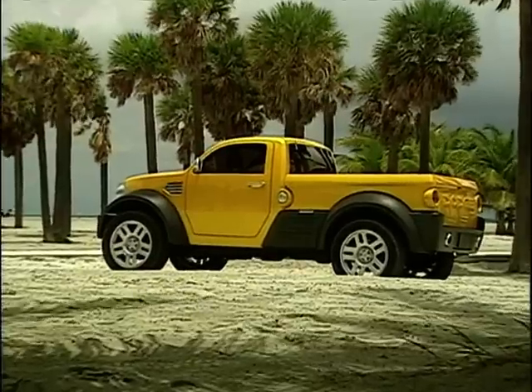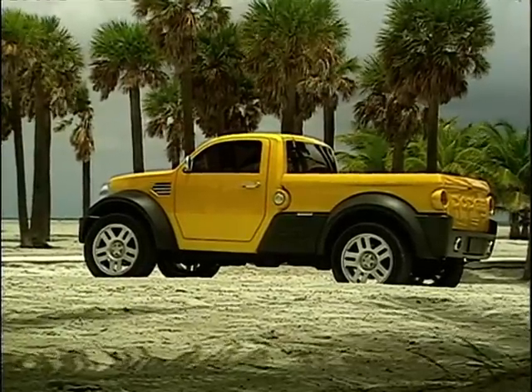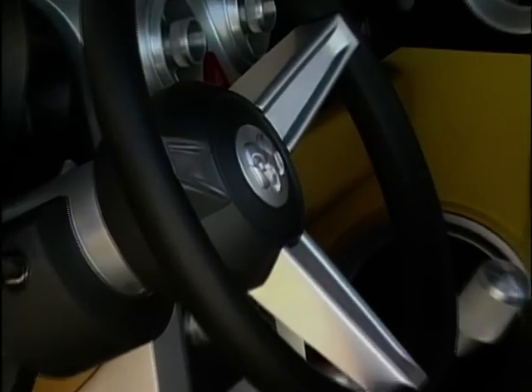Among the Florida palm trees, the M80 looks right at home, and inside it's all angular and quirky. Good one, Dodge!